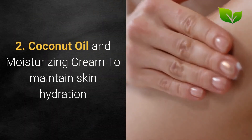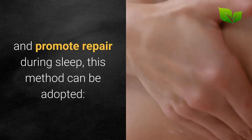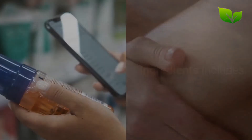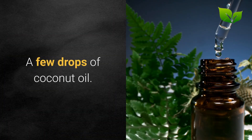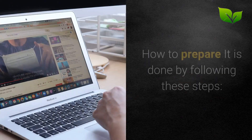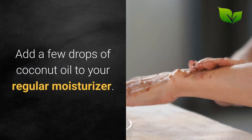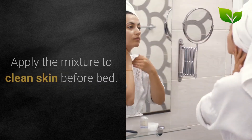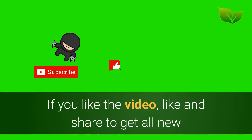Method 2 - Coconut oil and moisturizing cream: To maintain skin hydration and promote repair during sleep, this method can be adopted. Ingredients: a few drops of coconut oil and a moisturizing cream suitable for oily skin. Add a few drops of coconut oil to your regular moisturizer and apply the mixture to clean skin before bed.